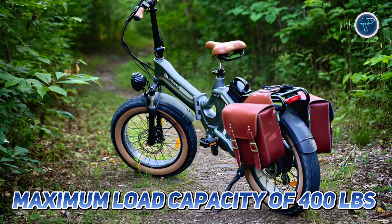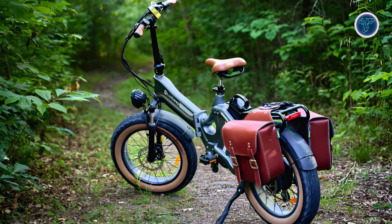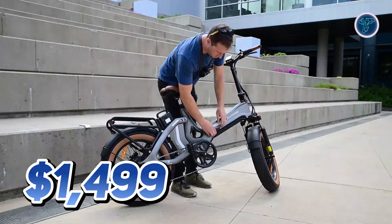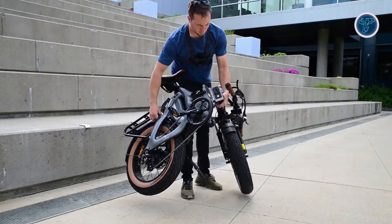With a maximum load capacity of 400lbs and a compact folding design, this e-bike is perfect for riders of all sizes. Priced at $1,499, the LaKeep X1 Pro is your ticket to an adventurous and worry-free cycling experience.